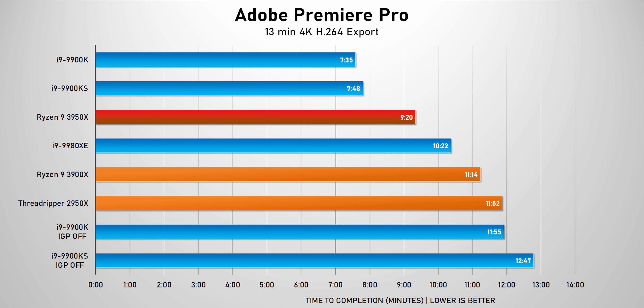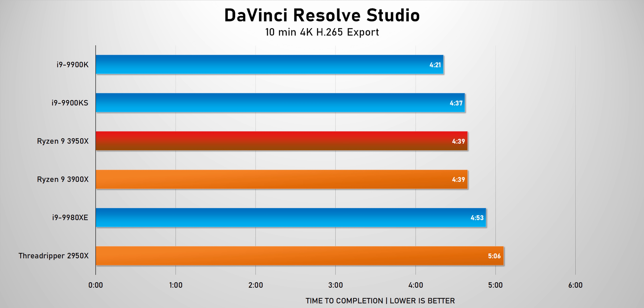Premiere Pro is an interesting program since it uses the IGP in Intel's Coffee Lake CPUs to accelerate rendering, so the 9900K and KS end up on top, but the 3950X ends up being the fastest non-accelerated CPU here. In DaVinci Resolve, the 9900K gets another narrow win, but that's because nearly all of our CPUs are slightly bottlenecked by the graphics card — just take that into account before you assume a super expensive Threadripper build will get you better results.